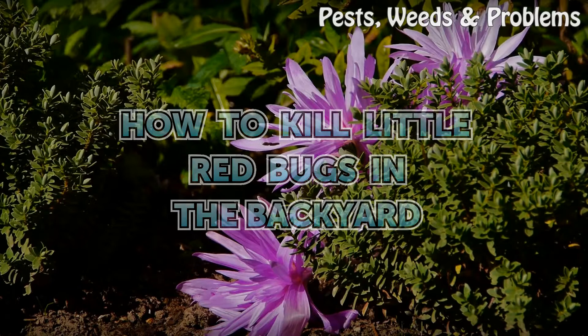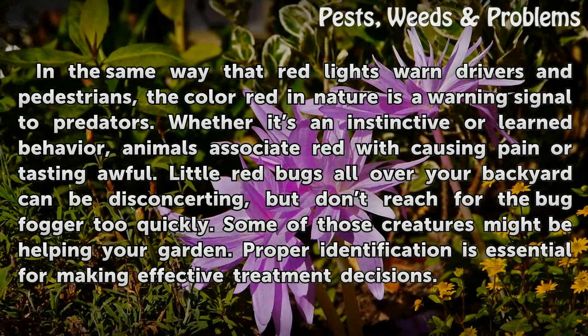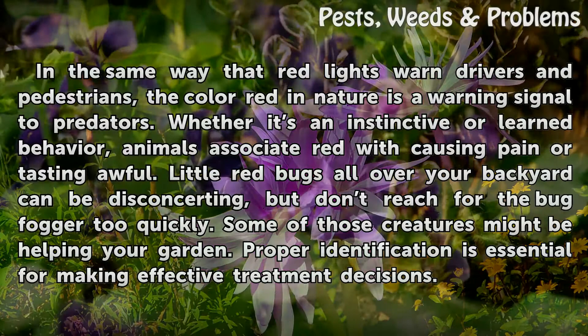How to Kill Little Red Bugs in the Backyard. In the same way that red lights warn drivers and pedestrians, the color red in nature is a warning signal to predators. Whether it's an instinctive or learned behavior, animals associate red with causing pain or tasting awful. Little red bugs all over your backyard can be disconcerting, but don't reach for the bug fogger too quickly. Some of those creatures might be helping your garden. Proper identification is essential for making effective treatment decisions.